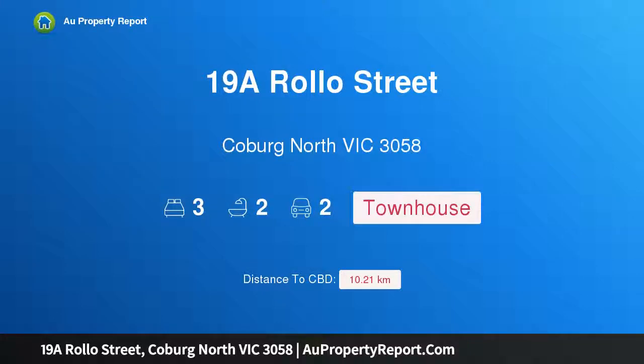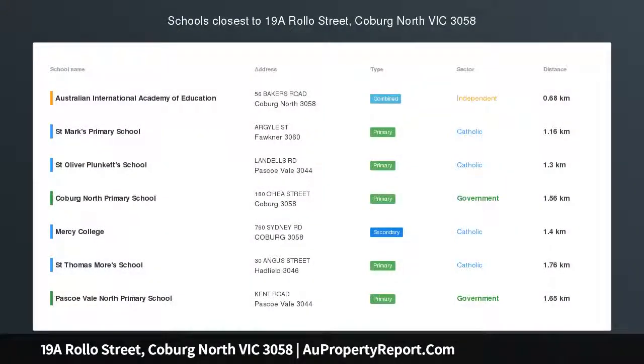Hi, I am glad to introduce Property 19A Roller Street, Coburg, North Victoria, 3058. Forthcoming auction, offers invited now.